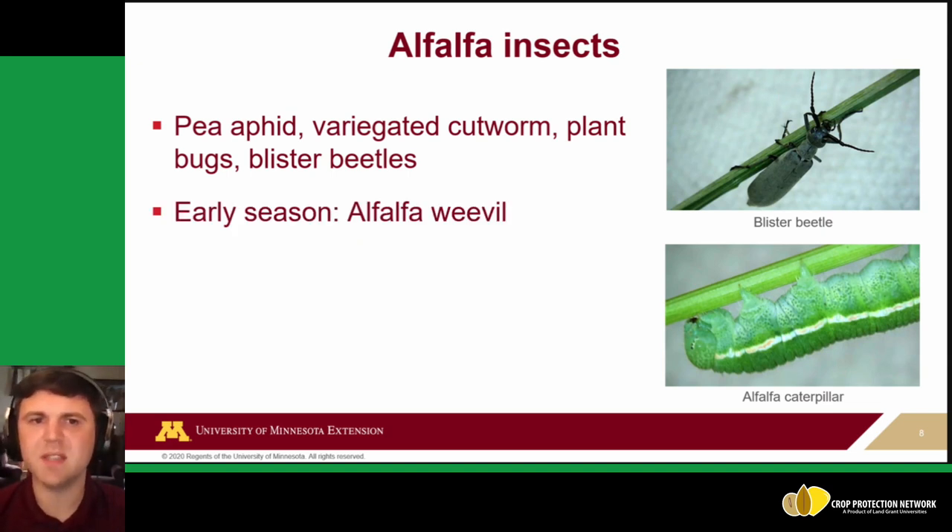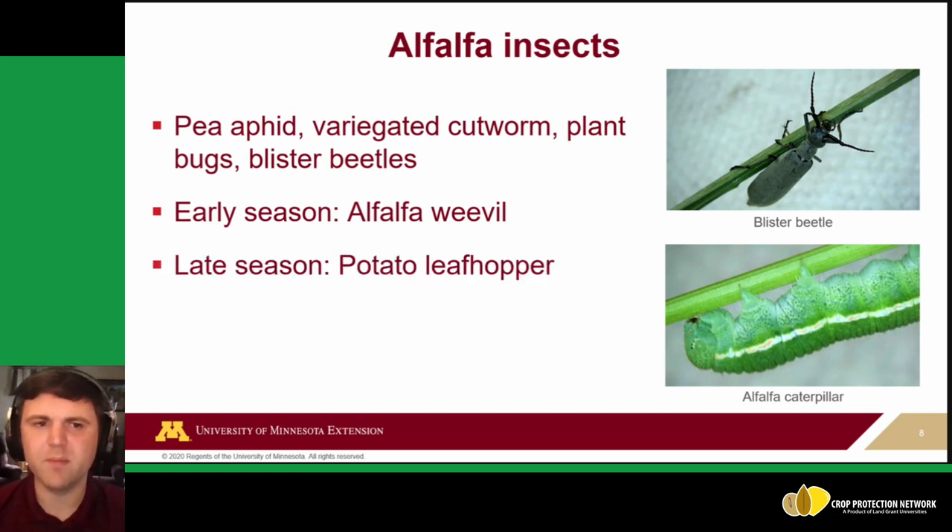There are other insects like variegated cutworm, plant bugs, and pea aphids, but we won't cover those today. We'll focus on two main pests: alfalfa weevil early in the season, and potato leafhopper, whose populations build up later. This illustrates the need for scouting and managing pests throughout the year in alfalfa — sometimes these pests catch us off guard.